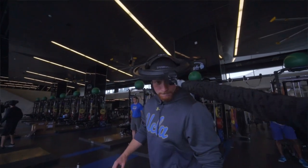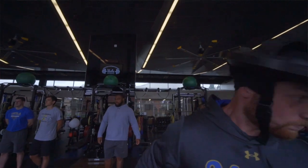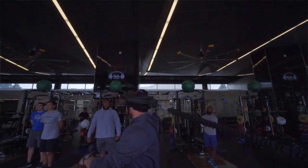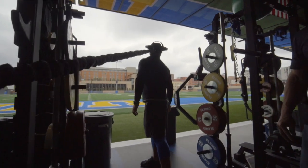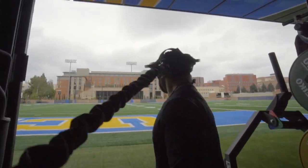They're moving better. The first couple times we used it, the movements were very choppy. And now you see it's becoming more fluid as the guys move. They're becoming more comfortable with it and they really like it a lot.